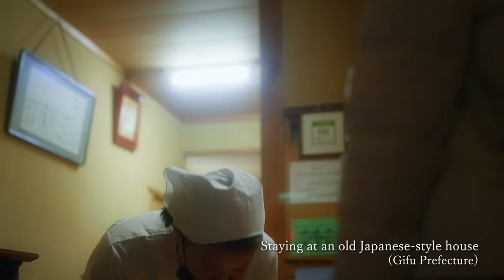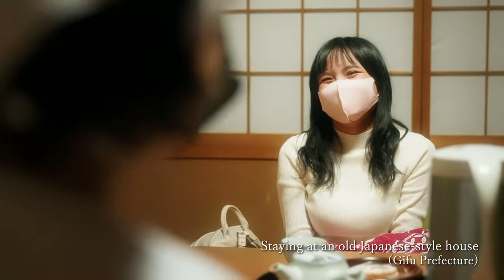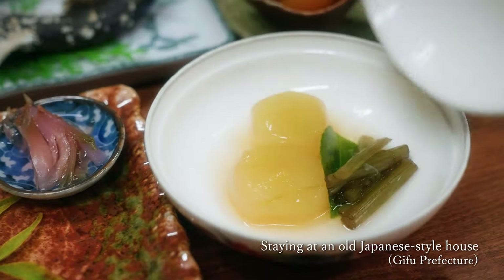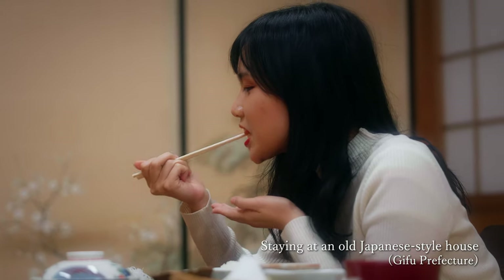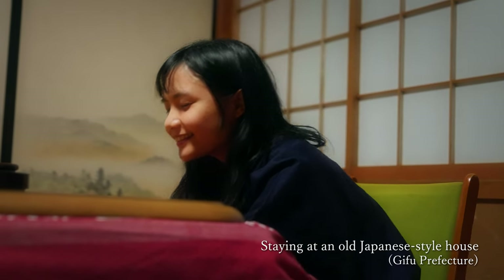The lady at the old Japanese-style house was so kind and took good care of me. The Japanese dishes were incredibly delicious and healthy. The kotatsu warms you right to the core.